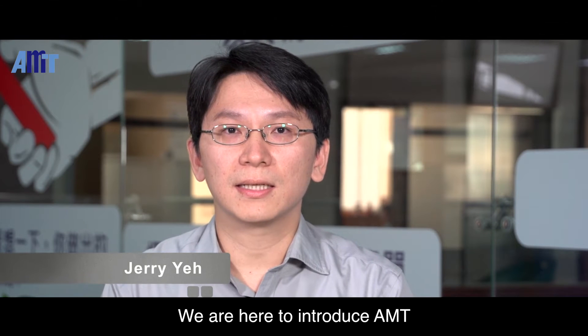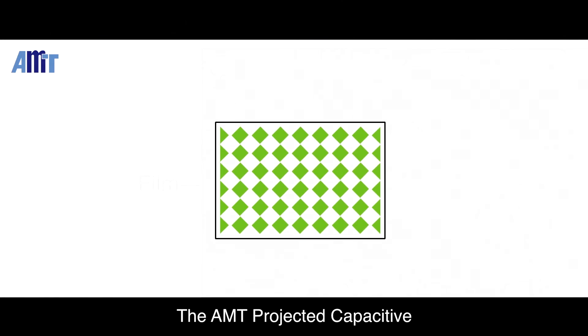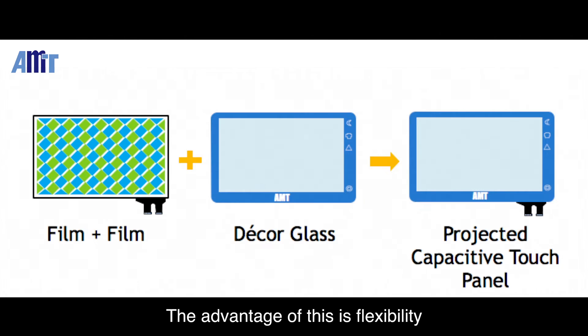We are here to introduce AMT Projected Capacitive Touch products. The AMT Projected Capacitive Touch Sensor is constructed from layers of thin film. The advantage of this is flexibility in production combined with decor glass.